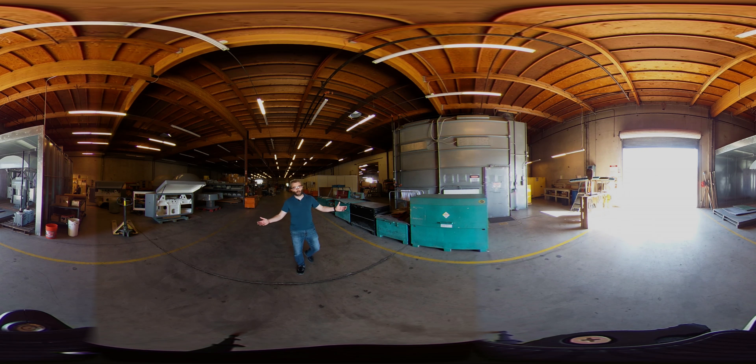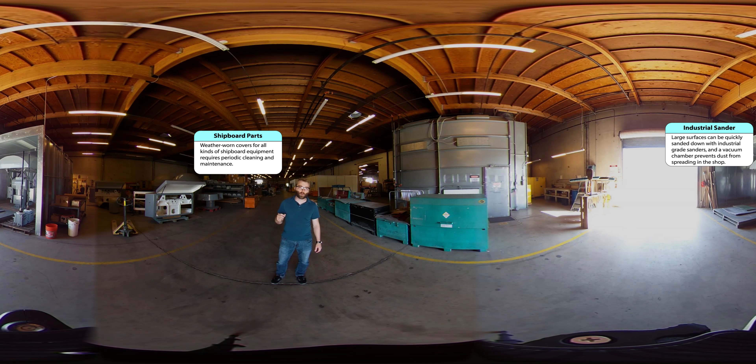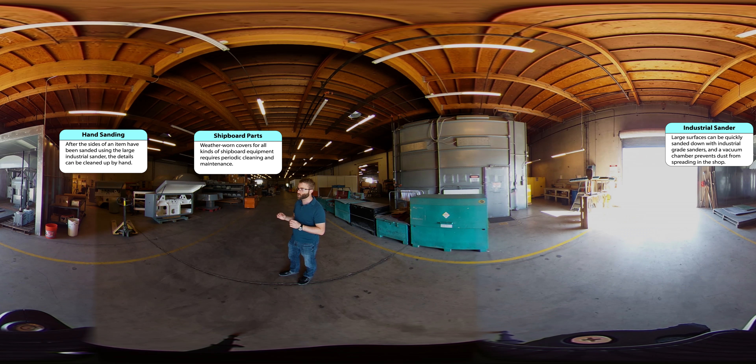Welcome to the sanding and refinishing area of our shop. When parts from Navy ships come back after months at sea, they can have all kinds of damage on them. It's our job to get them ready to go back on ship as soon as possible. To begin with, we take our parts into our primary sanding room behind you. Back there, we've got an industrial sander as well as vacuums and fans that suck out all of the dust for safety. Once it's done in the primary sand room, it comes to our floor here for hand sanding where we can address all of the fine details. Lastly, when it's ready, it's time to put the paint back on it in our paint room right here.